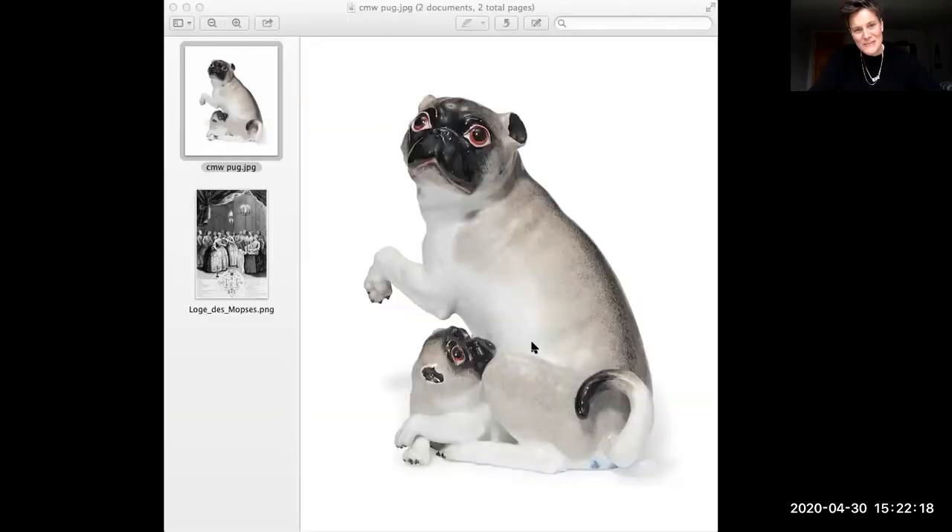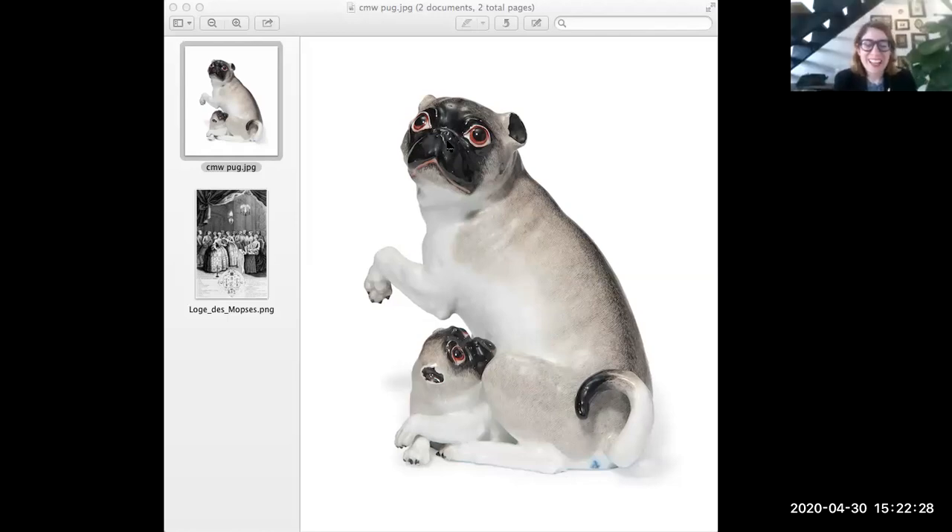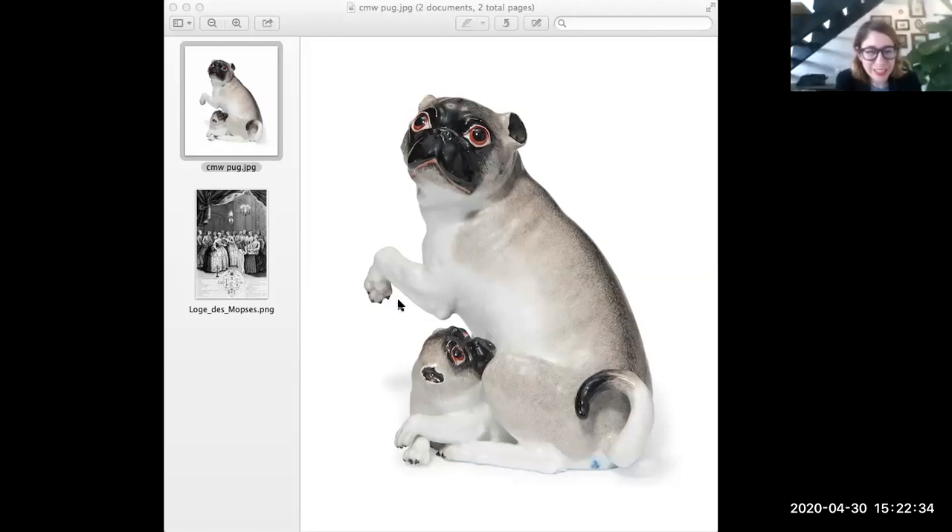Let's go for it. Is it easier for me to pull it up first and then just have you talk about it? Sure. Okay, cool, so these are our first guys. Who doesn't love a pug? They're hilarious. What are they?